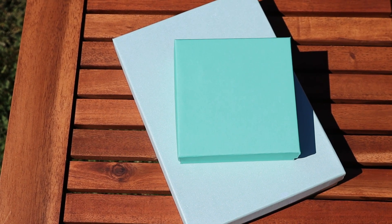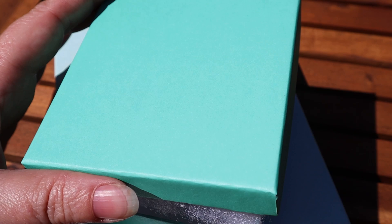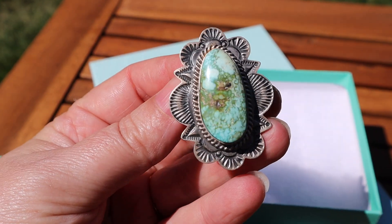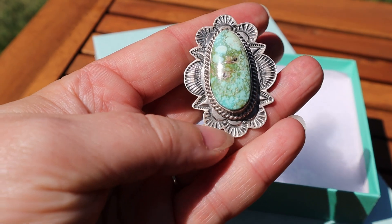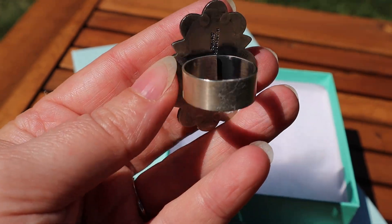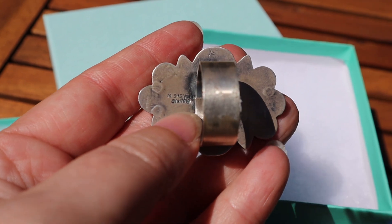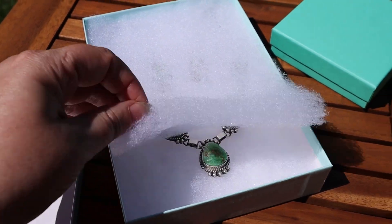As promised, it is time to see what is in these two boxes — my newest additions to my collection. Inside the small box we have this ring. This is Royston turquoise, similar to that green-stoned ring I showed you earlier with all the detailed silver work around it. It has a plain band that is set to be adjustable, which is pretty common for these rings. Right here it is stamped sterling silver with the maker's mark.